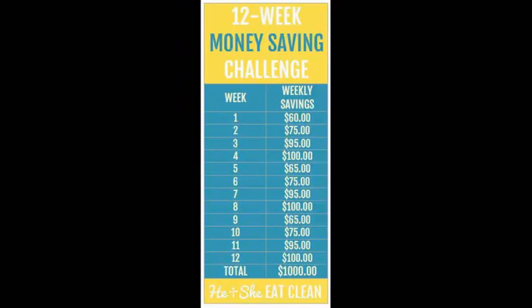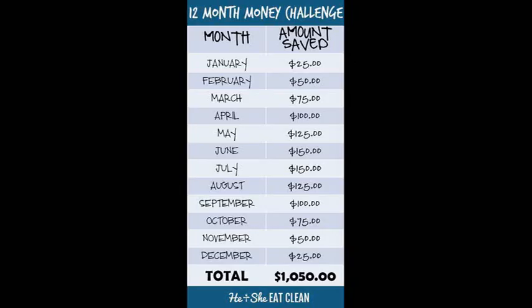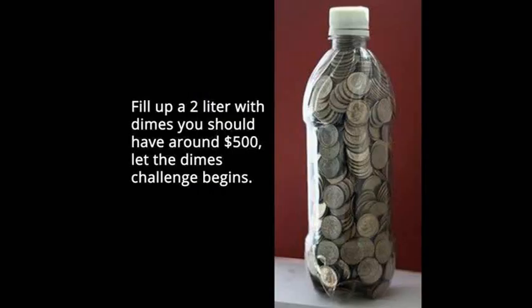One that I may try is the $5 box — where every time you use a large bill and get any fives back, you take all the fives you receive and put them in a box. There was also another one: if you fill a two-liter bottle with dimes, it sums up to about $500. Isn't that crazy? $500 just in dimes.